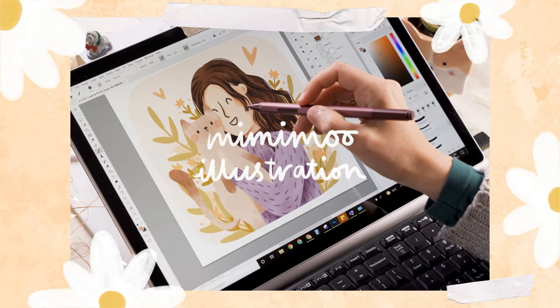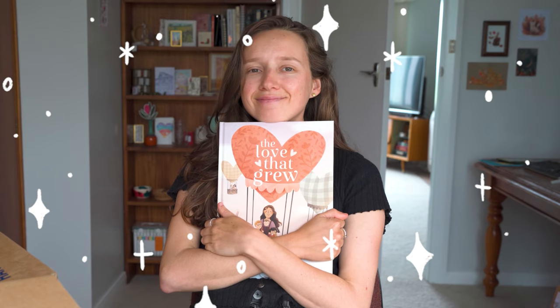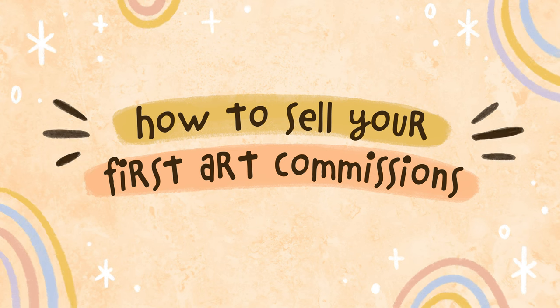Hello, I'm Mimi. I'm a digital illustrator running my own small art business and today I want to share with you all my tips for getting started selling your first art commissions.